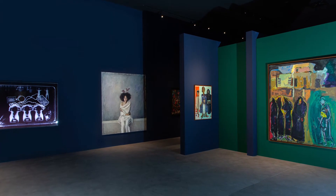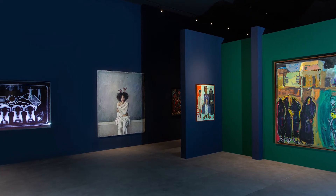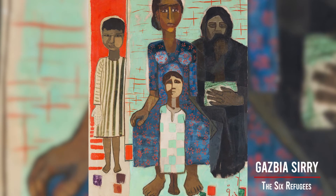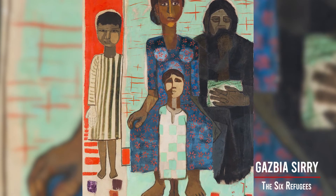The second section is called 'Societies in Transition' and it opens with a very interesting work by Gatsby Aseri called 'The Six Immigrants'. The work shows a family group with a female figure acting as a sort of backbone of the family, and it contains five individuals even though the title suggests there is a missing figure — a commentary on how many immigrant families have lost the male in the family.